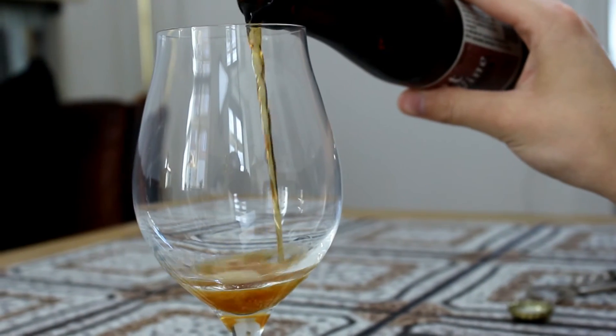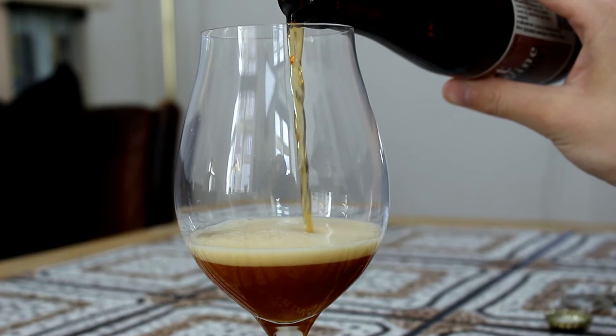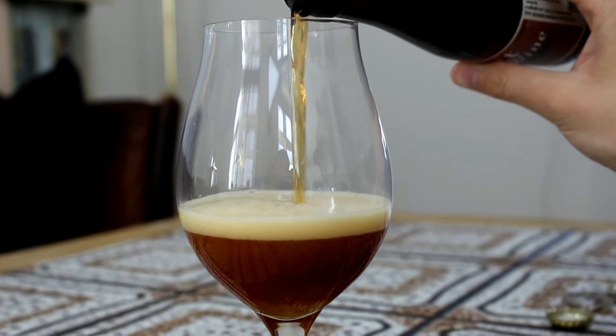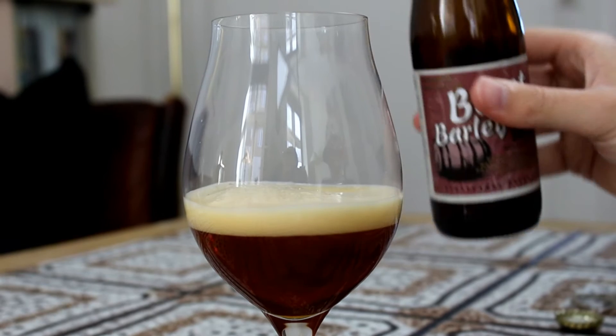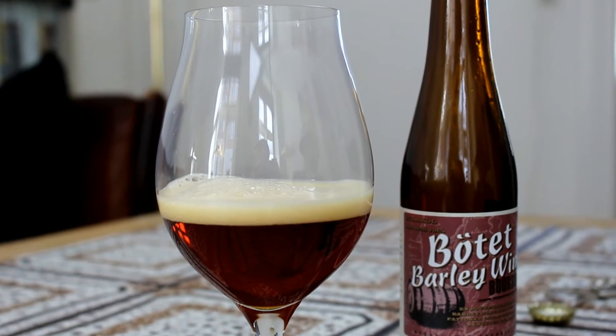We've got the barley wine poured and it looks really nice in the glass — very clear, a nice copper or rust-orange, red-brownish color. When we poured it, it had a nice, slightly thicker beige head to it.